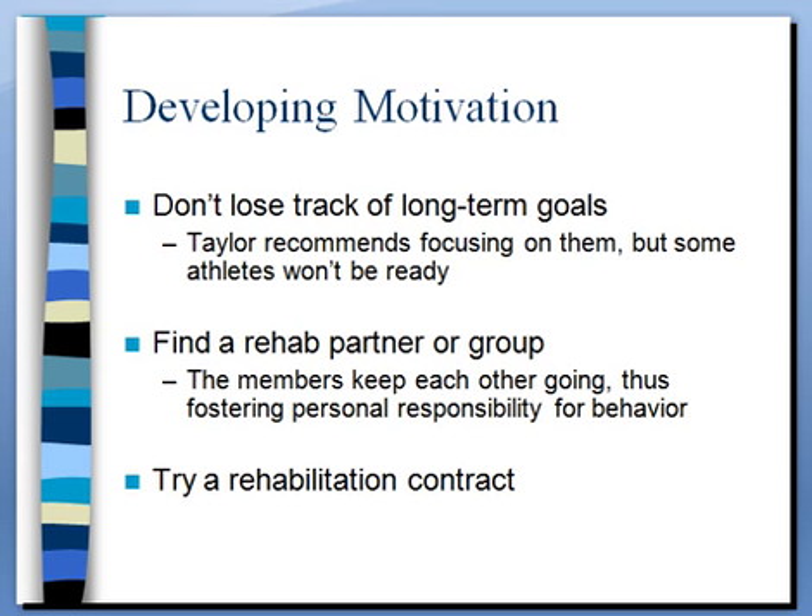Another strategy we talked about last unit in terms of social support is finding a partner or group — it keeps people responsible and engaged, is more fun, mixes variety, and lets them share the workload. Another option for a training room or sports psychologist is to develop a rehabilitation contract. There's a good example in the Taylor textbook. It spells out on one page: you're in rehab, we're working together — typically the athletic trainer and athlete, can also include the sports psychologist — here are the responsibilities of the athletic trainer committing to you, and here are the athlete's responsibilities: maintaining a positive attitude, showing up on time, being ready to rehabilitate, asking questions when necessary. Both parties sign it, both get a copy, and it clarifies expectations from the front end.